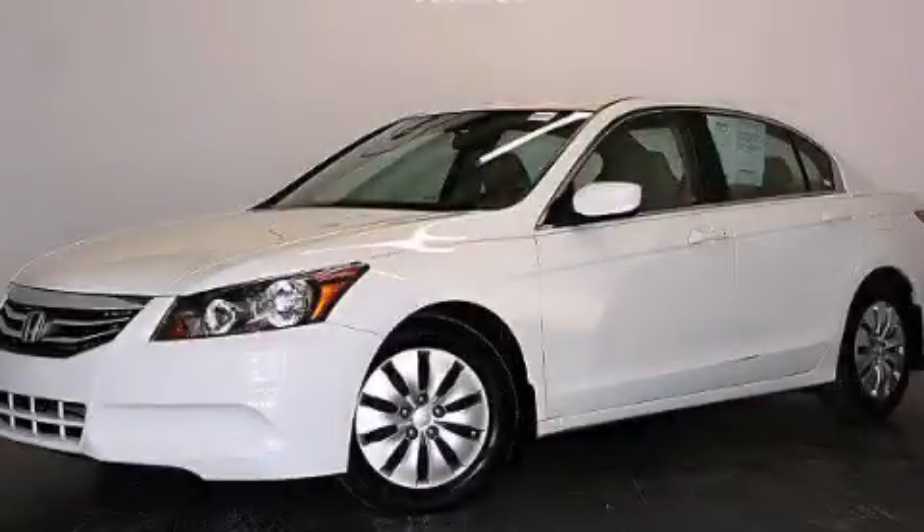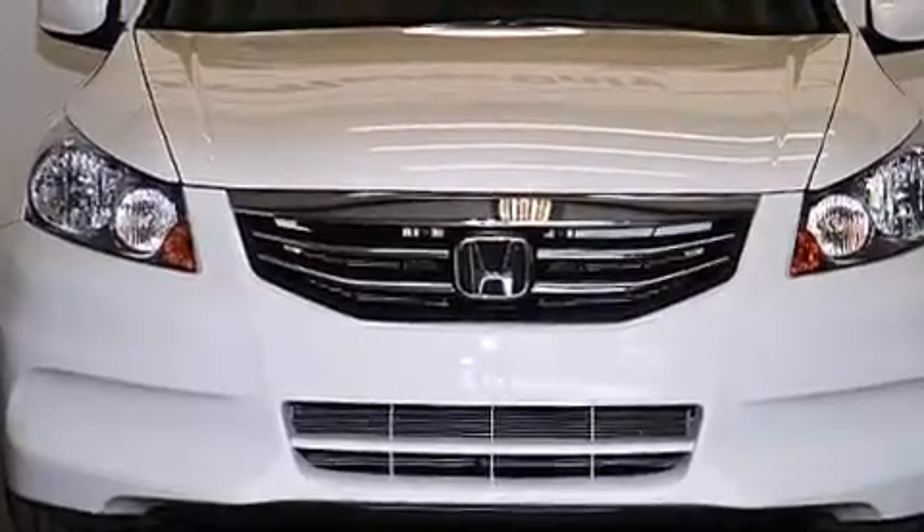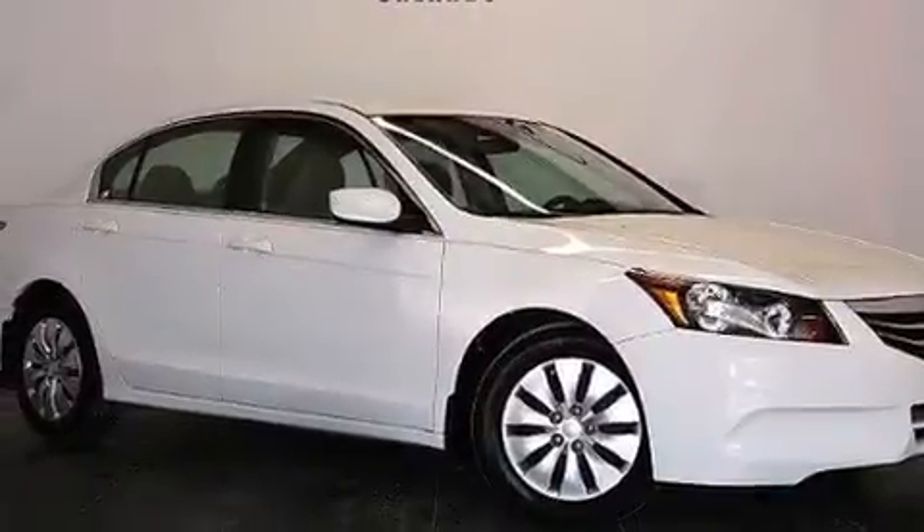This is a 2012 Honda Accord. It features a 2.4-liter, 4-cylinder engine, a 5-speed automatic transmission. Plus, having just come off lease, this Honda is in like-new condition.